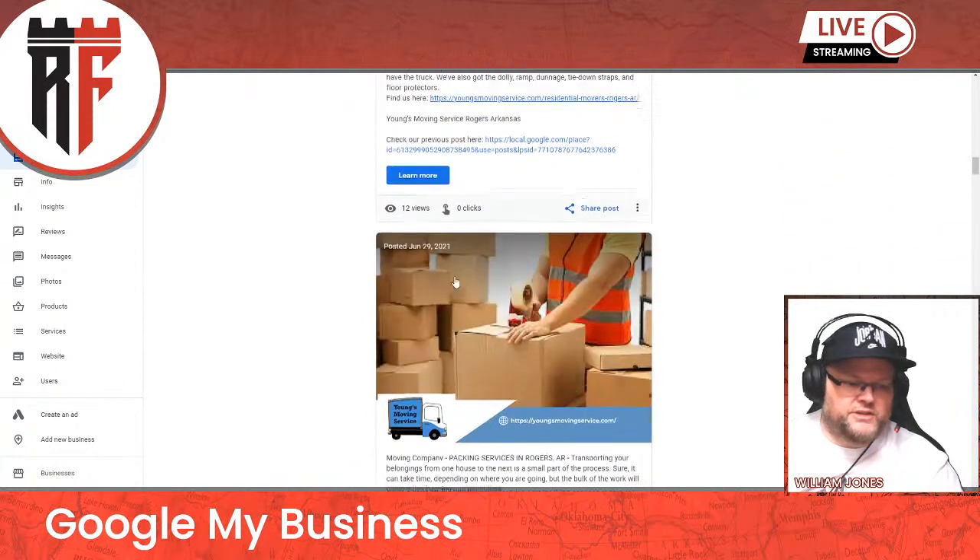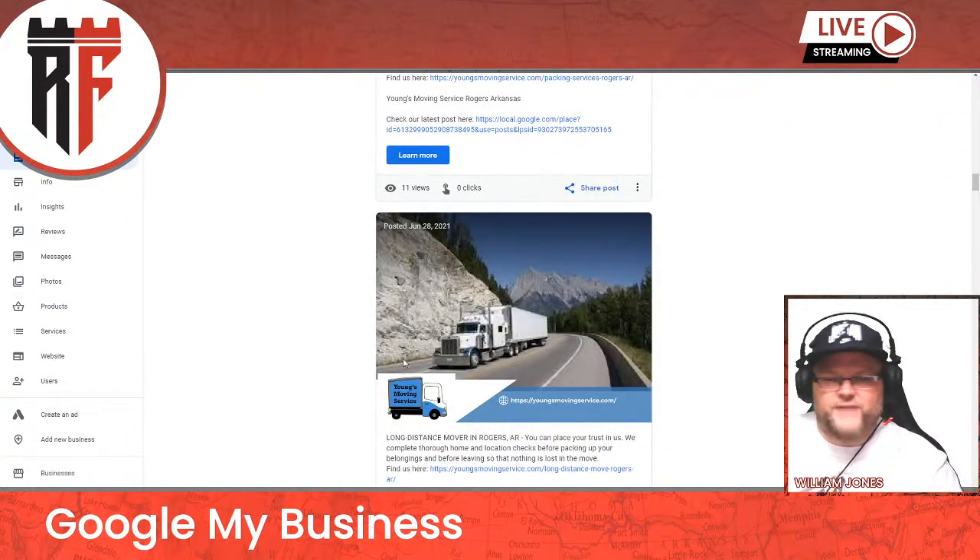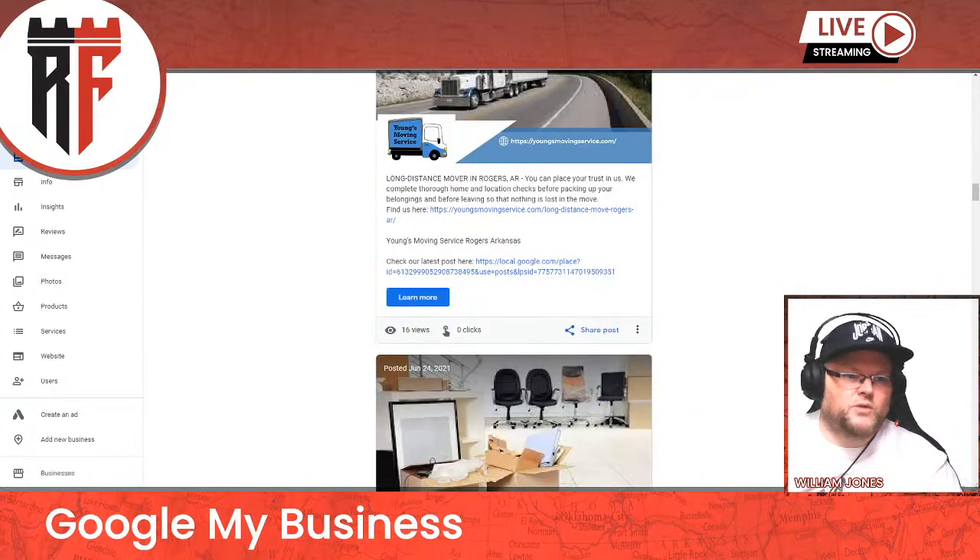You can see getting 13 views, 12 views, 11 views. I do these five days a week for every single one of my clients.